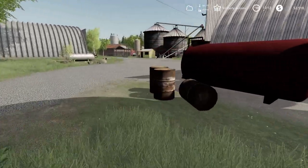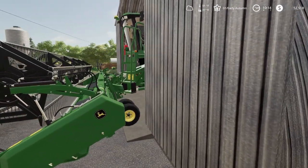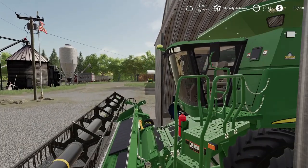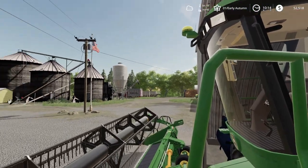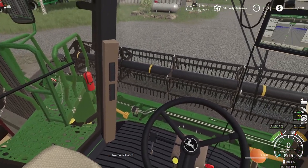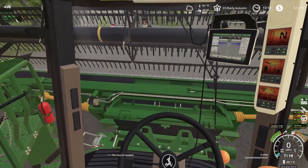We got the harvester ready the other day, so it's all ready to go. I don't have much room, I gotta squeeze through here. There we go — start up. Head is all greased. Everything is good to go.